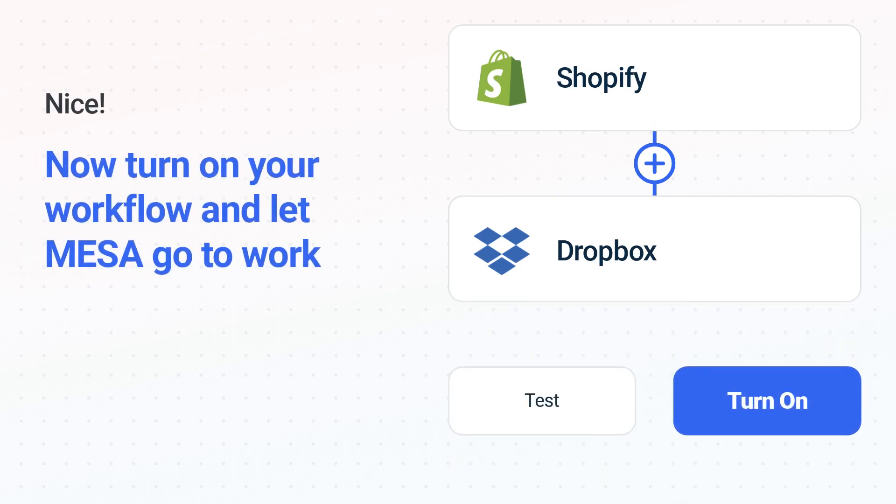Now, just turn on the Shopify to Dropbox workflow and Mesa will start doing the work for you. Mesa can automate the simple or complex tasks you deal with every day.